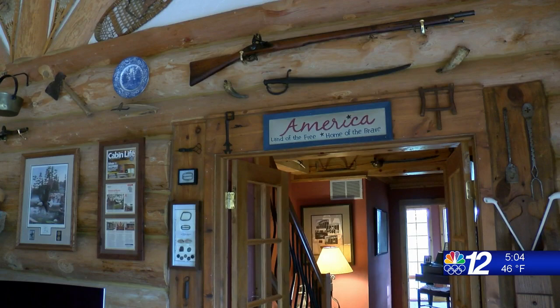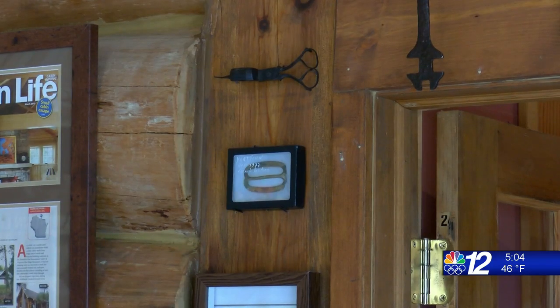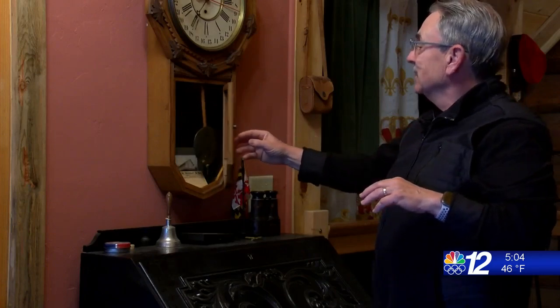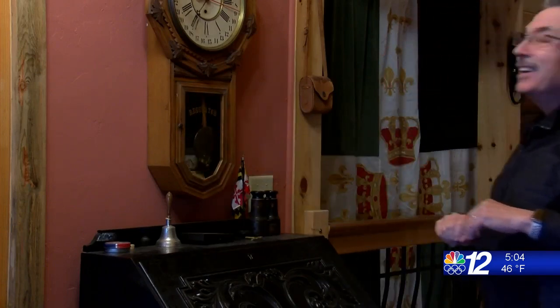When you look at this house in Eagle River, it looks like a dreamy Northwoods cabin, but look at it longer and you start to see the hidden treasures. Jack Palmer is the owner of this house full of history.